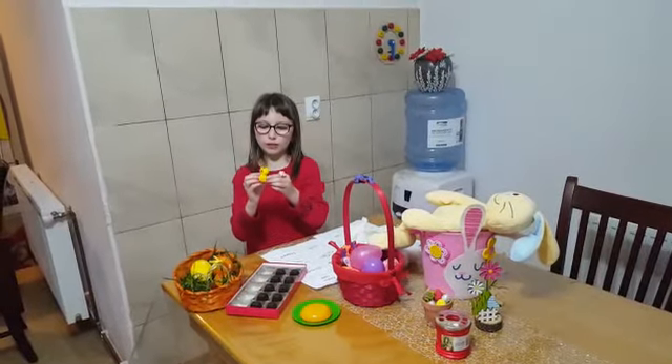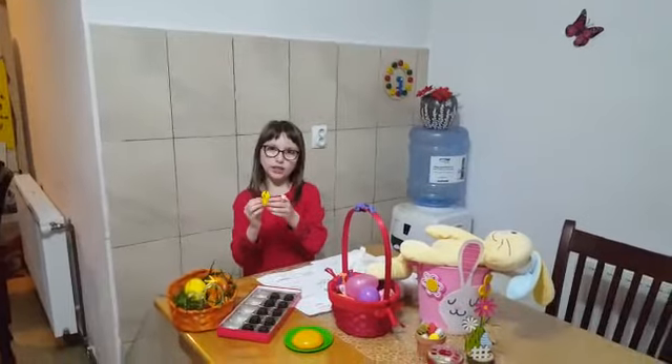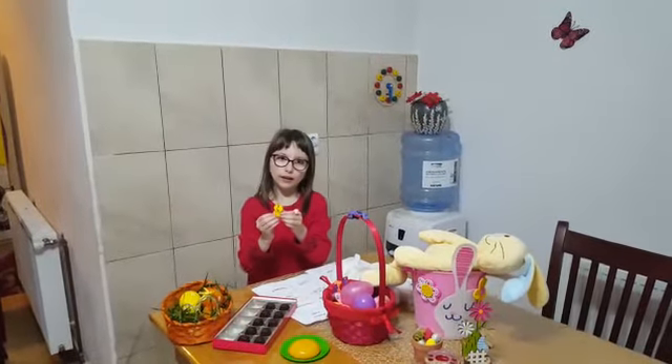This is a chick. What color is the chick? The chick is yellow.